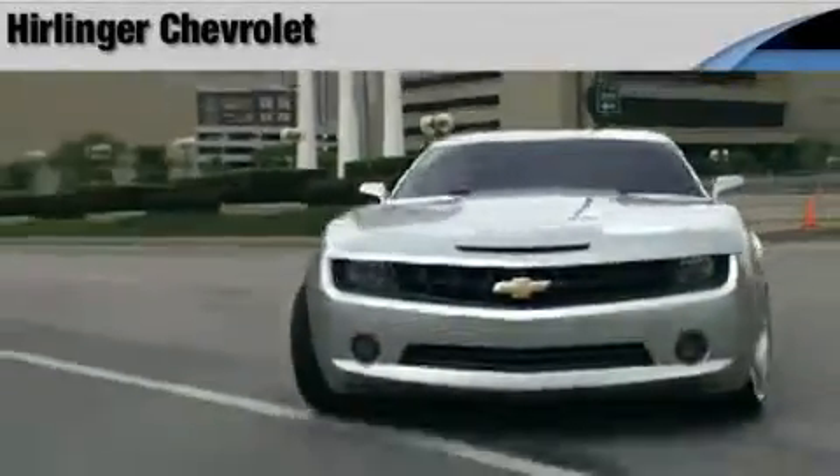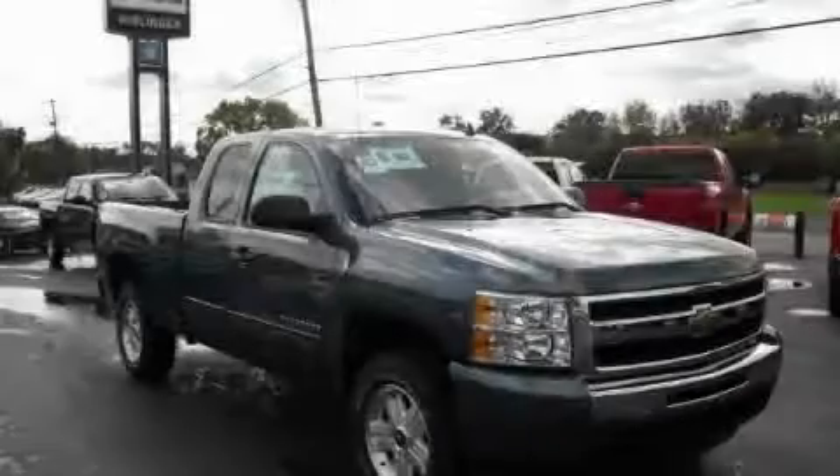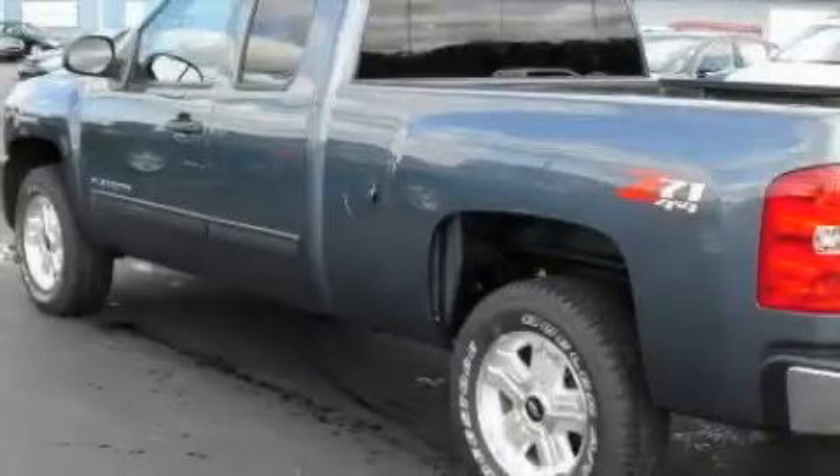Another fine vehicle offered by Herlinger Chevrolet. This is a 2009 Chevrolet Silverado 1500 — strong, durable, and dependable.